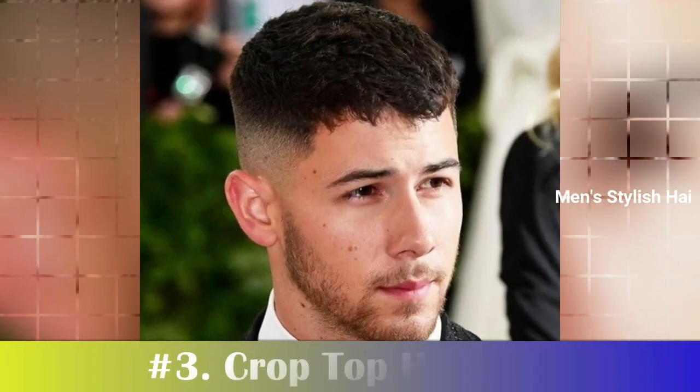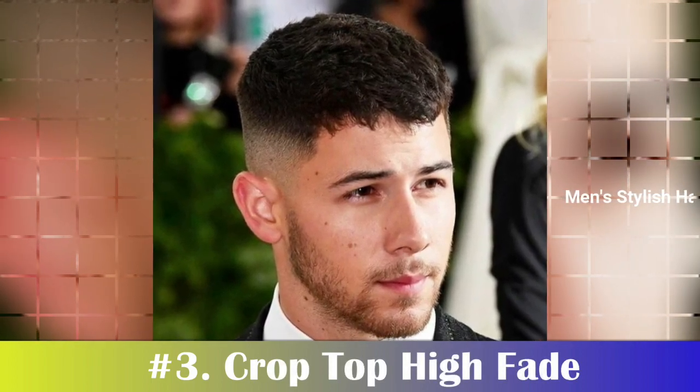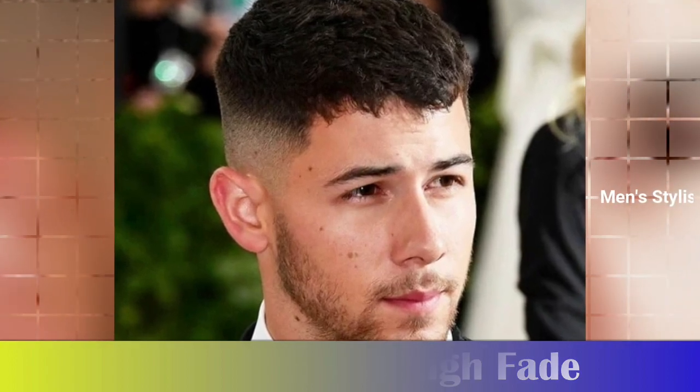Number 3: Crop Top High Fade. The high-fade crop top is a bold and exceptional haircut for guys who want to stand out in the crowd. Cut high on the sides and back, the high taper fade haircut maximizes contrast.